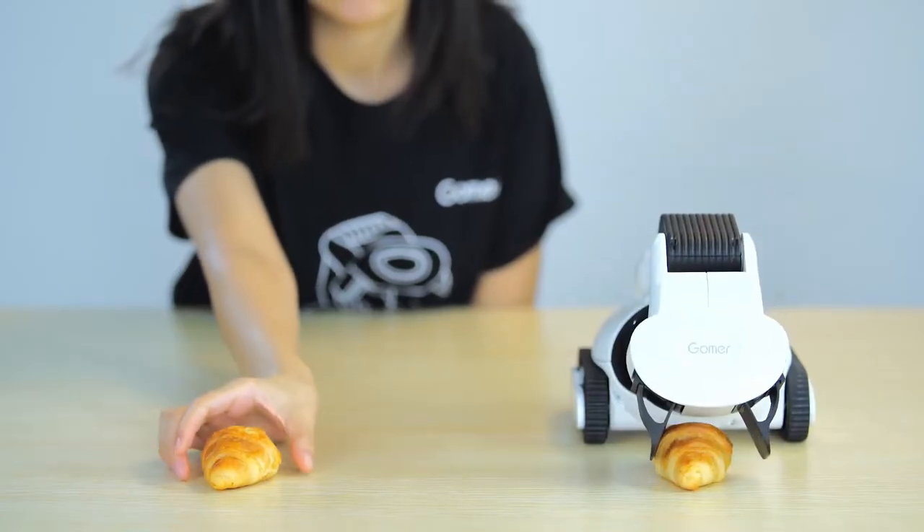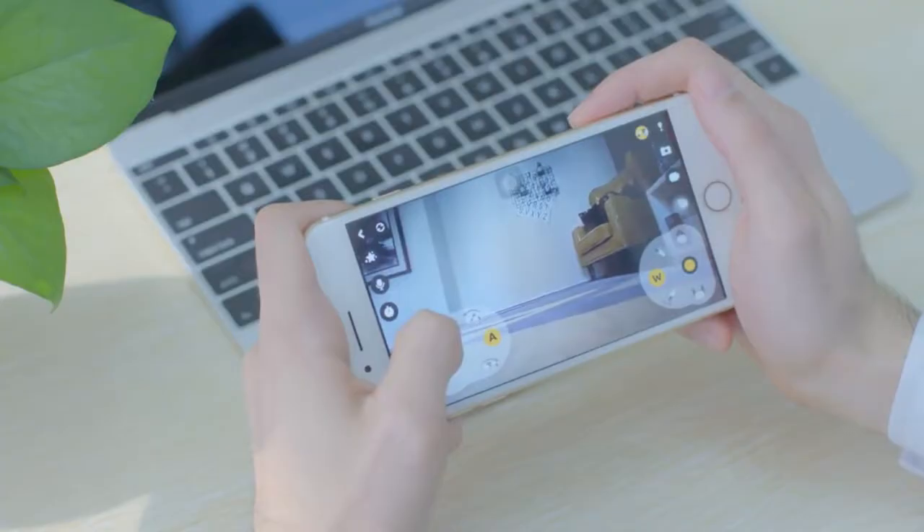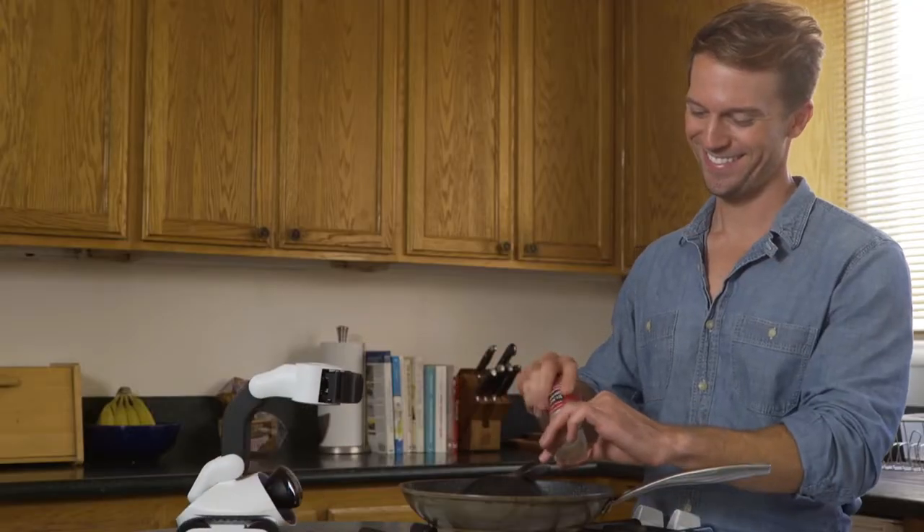GOMER has a hand that can lift and carry objects. Furthermore, its dainty grip is appropriate for carrying even delicate objects. The robot also has a camera that takes pictures and videos that can be shared on social media.